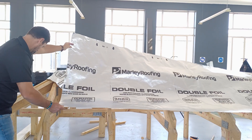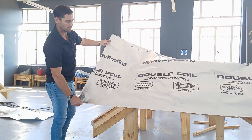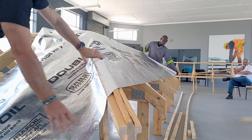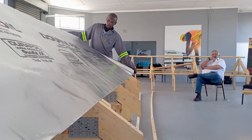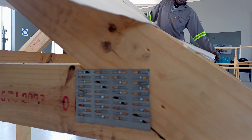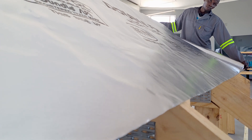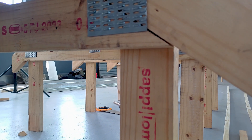Starting on the left or the right, roll out the radiant barrier over the eaves. If your roof has a hip junction, ensure that you extend the radiant barrier over both sides of where the hip joins by at least 150 mm. As you roll the radiant barrier out, ensure that you do not pull it too tight. You need a bit of slack to ensure free flow of water down the roof and out. The slack will also create the air gap that is required to ensure that your radiant barrier is effective at blocking radiation.